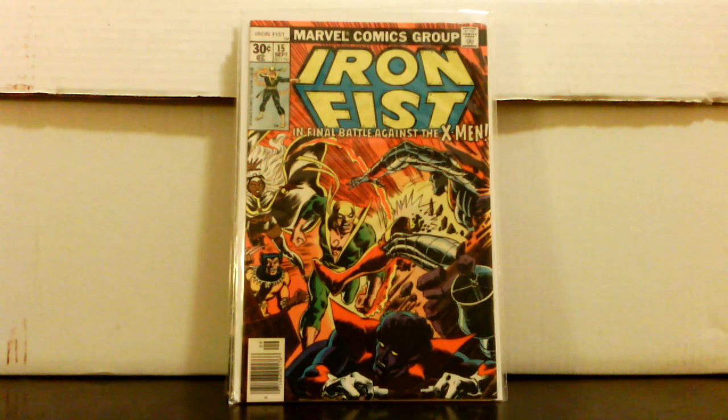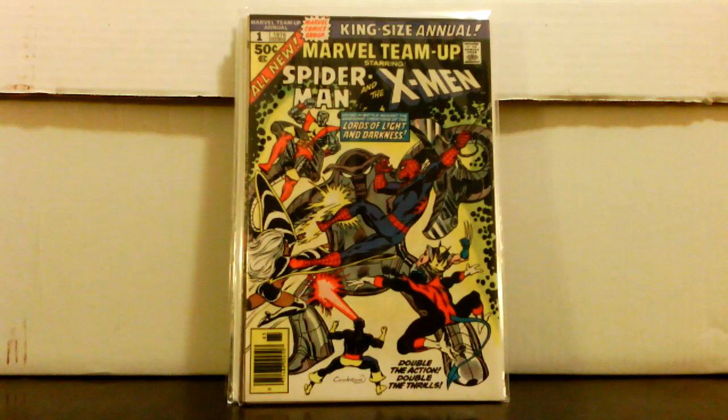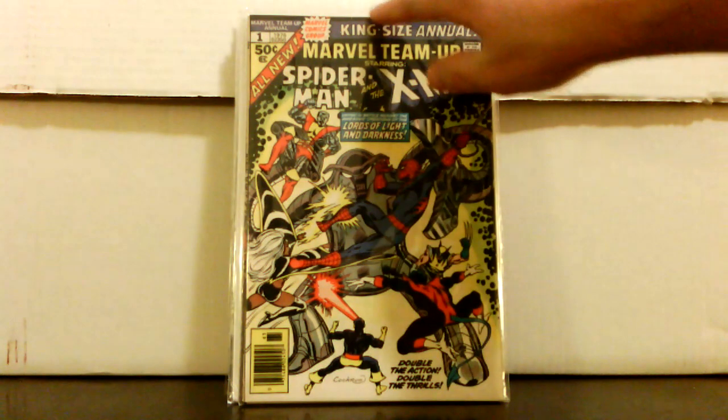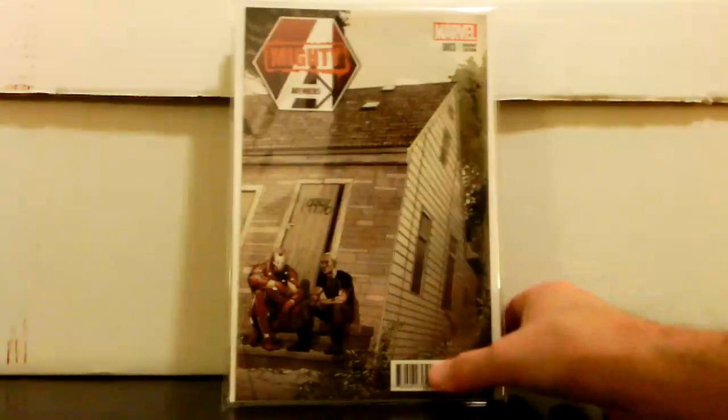Another one I did not own: Marvel Team-Up Annual number 1, Spider-Man and X-Men. Another high-grade book — it's got the square binding. The only issue I really see is a maybe an eighth-inch tear at the top, which may even be a production defect. Only paid five dollars for it — another 25 to 30 dollar book that I always wanted but had never picked up.